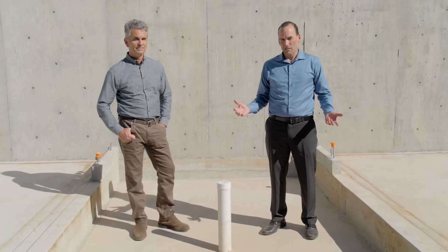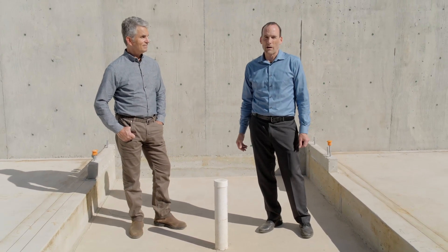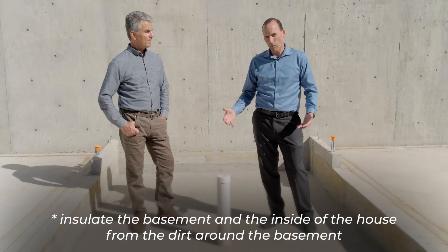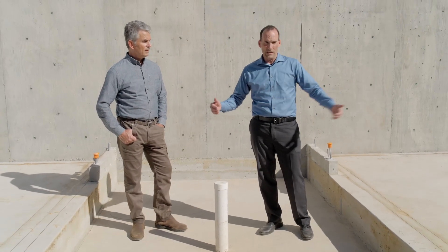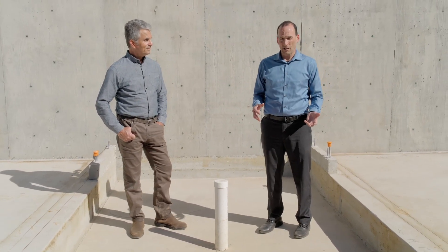We're in the basement of Jake's house, surrounded by concrete. In previous videos, we spent a lot of time talking about how we thermally isolate the basement from the inside of the house. Unfortunately, light wells, which are required to be put into basements to allow people in any living space to get out in case of a fire, kind of short-circuit our insulation details.